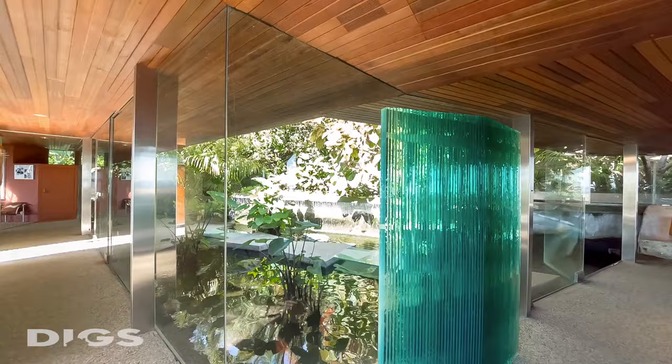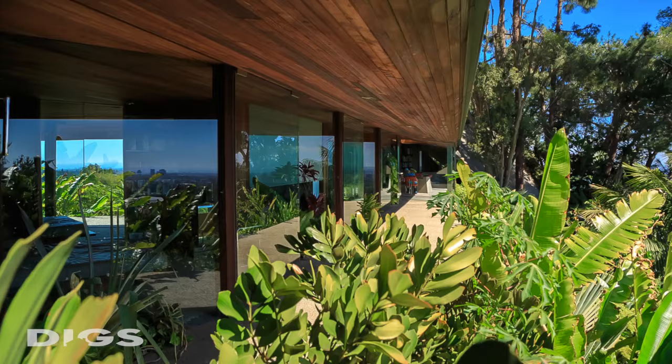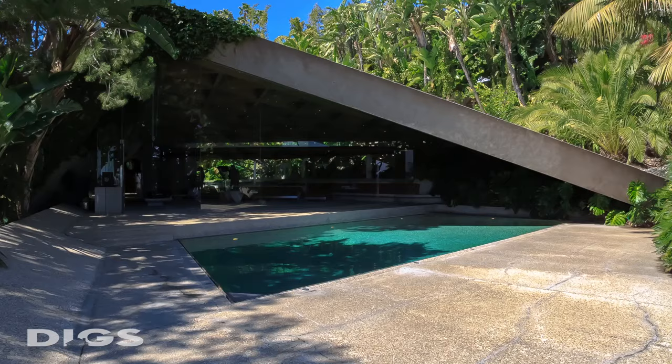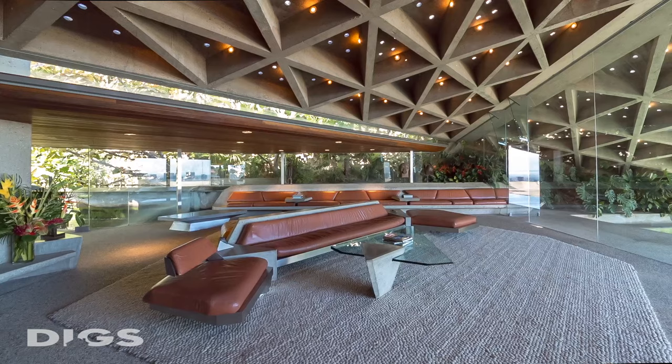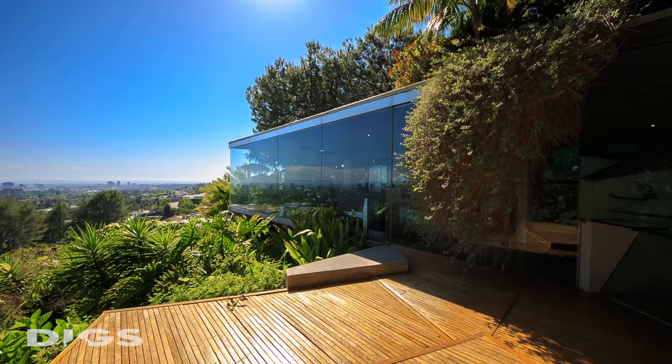One of the most comprehensive changes which affected every room in the home was that I replaced the steel mullions around the glass windows and replaced them with frameless glass, which enhanced the indoor-outdoor continuity that is such an important facet of this house.